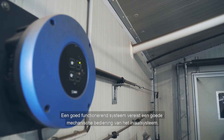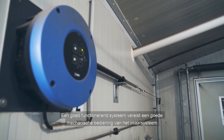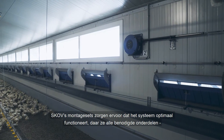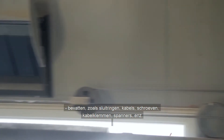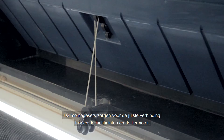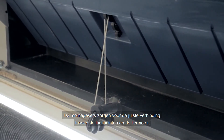A well-functioning system requires components which are connected correctly. SCOV's mounting kits ensure that the systems function in an optimum way, as they include all the necessary parts such as washers, wires, screws, fittings, pulleys, etc. The mounting kits ensure the right connection between the air inlets and the actuator.